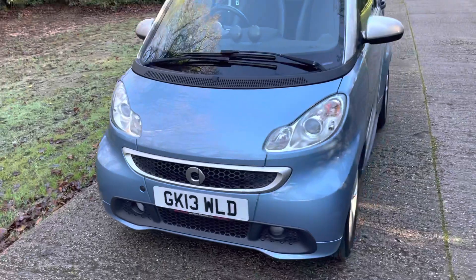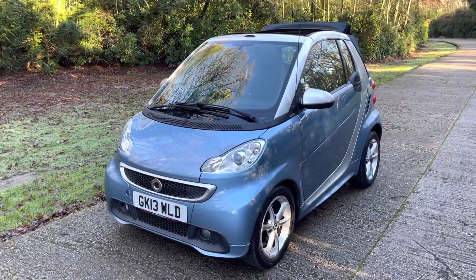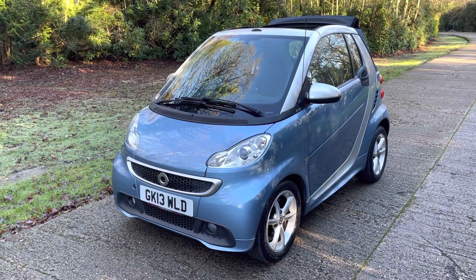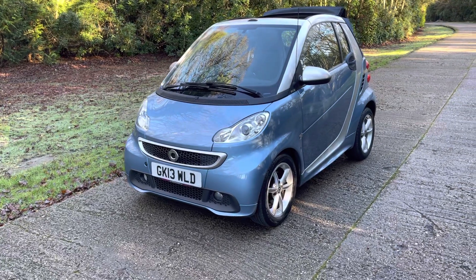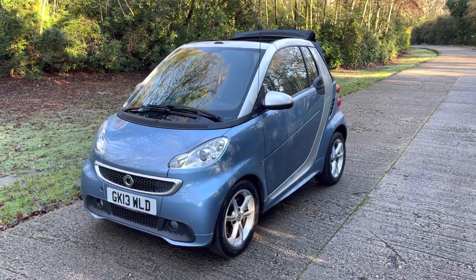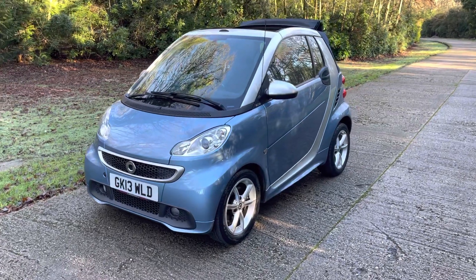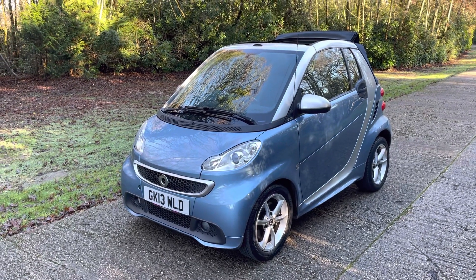It's fully HPI clear. We can deliver it to you anywhere — if you're fairly local it's free; further afield a reasonable charge will apply. You can apply for finance on our website; all the terms and conditions are on there so you can apply without obligation. We can even help if you've had trouble getting finance elsewhere. Thanks for watching and do get in touch if I can help further.